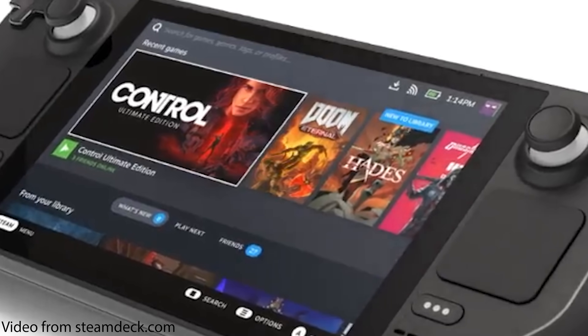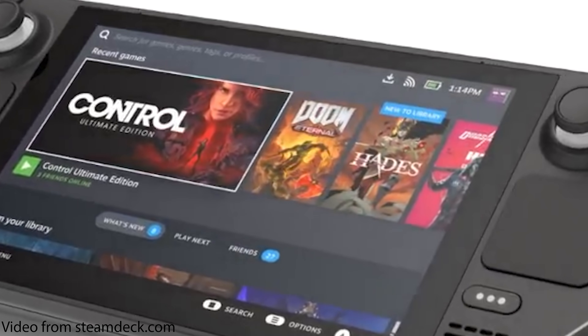In the announcement screenshots, they actually appear to have Doom Eternal installed on the device. So if that was a target game to play, this hardware should play it perfectly.